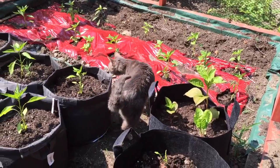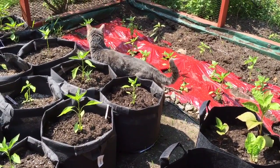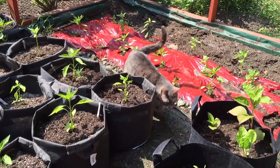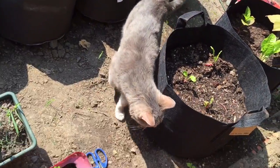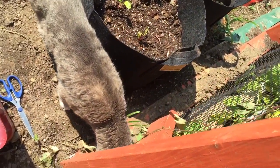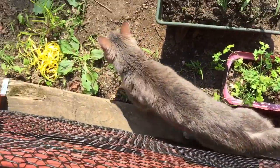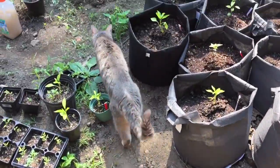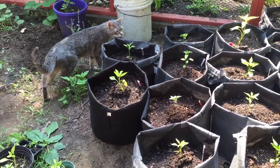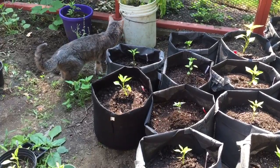It's some rainbow chard. She's smelling the peppers. I'm gonna let her be. More peppers.